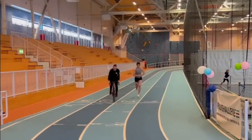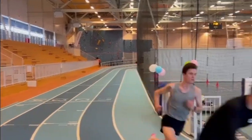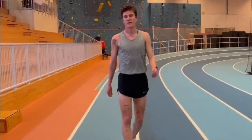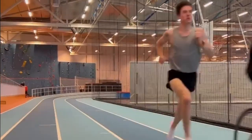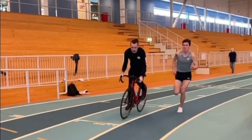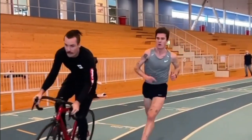This video is about one specific session Jakob did recently, just before he shattered the 2-mile world record with a time of 7:54. And compared to his usual high-volume workouts, this seems quite tame at first glance. It was 6x800m, and according to Jakob, was only a medium-hard session.